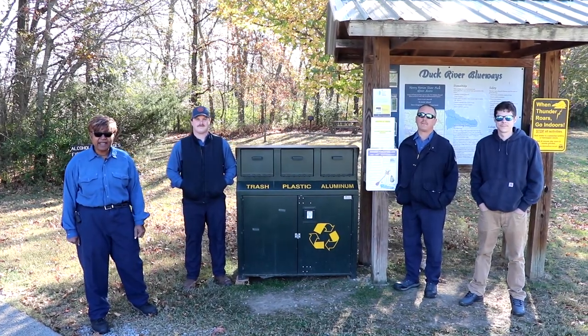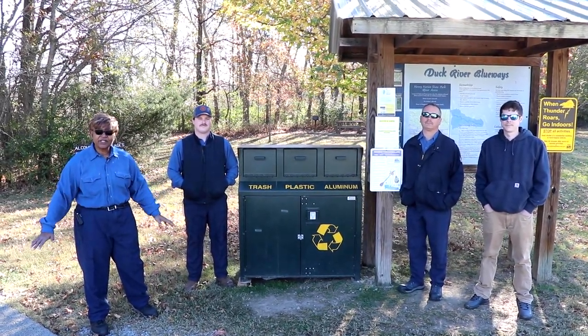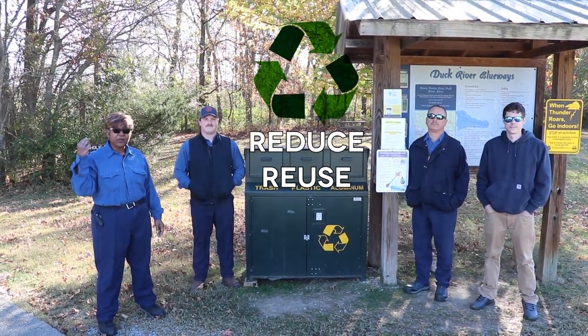Today we're going to talk to you about recycling. We're almost absolutely 100% sure that you guys know the three R's: reduce, reuse, and recycle.